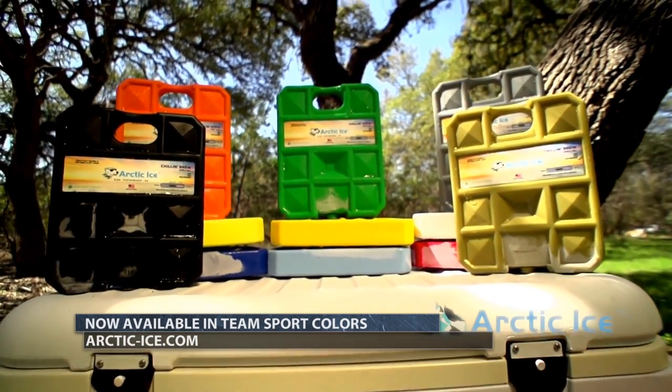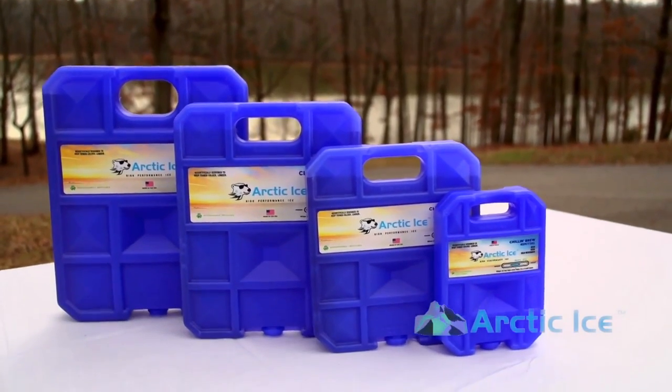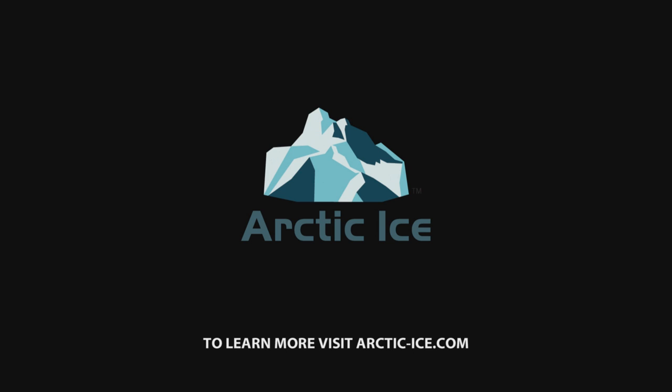They work great in my cooler in the back of my truck or in my boat cooler. Anywhere you want to put them, there's a size to fit any need. If you want to find out any more about Arctic Ice or Chillin' Brew, check out arctic-ice.com.